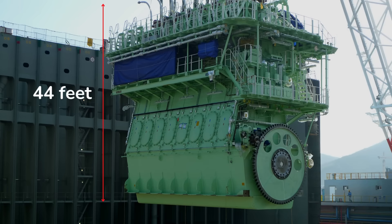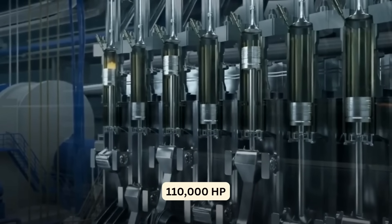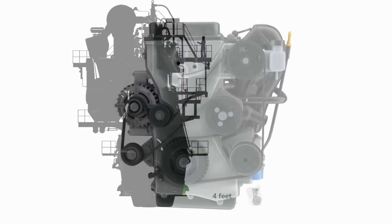This mammoth engine is 44 feet high and 87 feet long and produces 110,000 horsepower, whereas the biggest truck engine produces a fraction of its horsepower and is merely 4 feet in height.